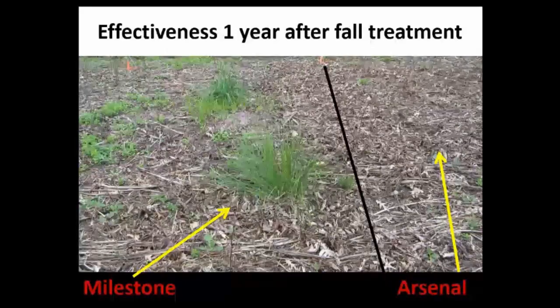Here are some examples of effectiveness. On the left, results one year after correct application with Milestone in the fall, compared to Arsenal in the fall. Plots that were 80 to 90 percent Japanese knotweed are now almost completely free of knotweed. However, Arsenal is a non-selective herbicide with high residual activity, leaving very few plants one year after treatment, whereas Milestone does not have as much residual activity, so desirable grasses have survived and are re-establishing.